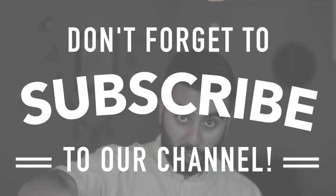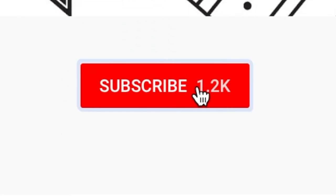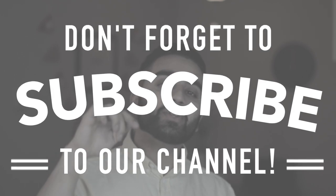Before we do, make sure you guys hit that subscribe button down below and click the little bell on the side so you guys can get regular updates every time we post a new video. We post new videos Monday, Wednesday, and Fridays. That being said, let's talk about clinical experience.